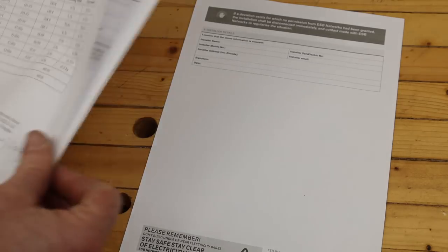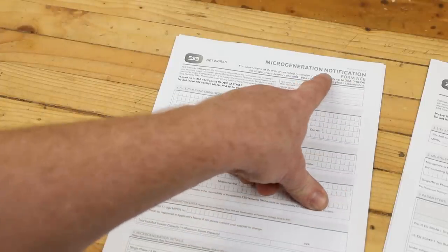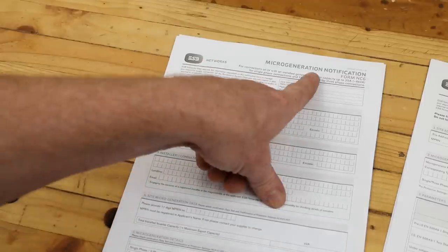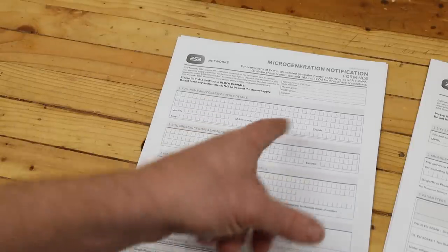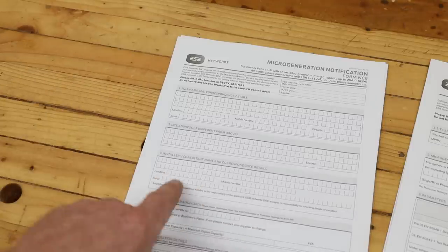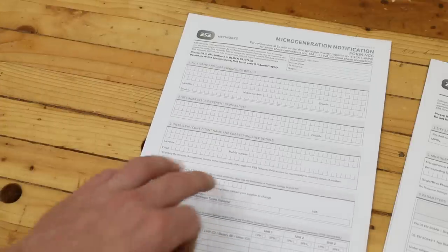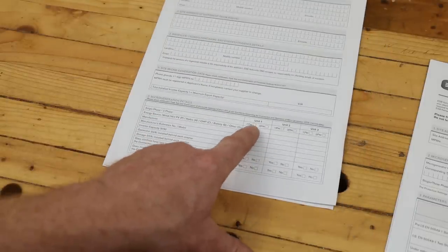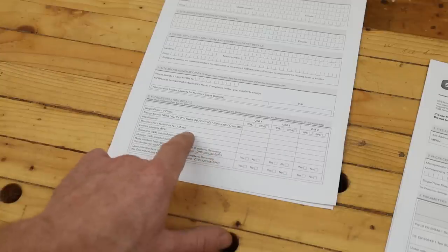The first form I have to fill out is an NC6 form — this is a micro-generation notification. ESB Networks are responsible for the national grid and they have to be informed you intend on connecting micro-generation to the grid. It's very basic: name, address, mobile number, email, Eircode. You then give the installer's details — it must be a registered electrical contractor. You also include the MPRN number — the Meter Point Reference Number for your house.